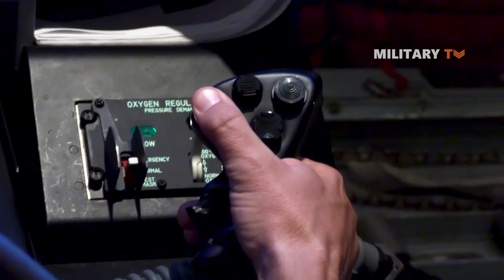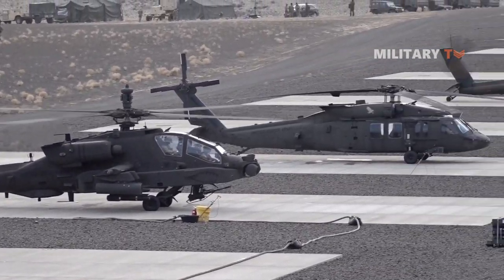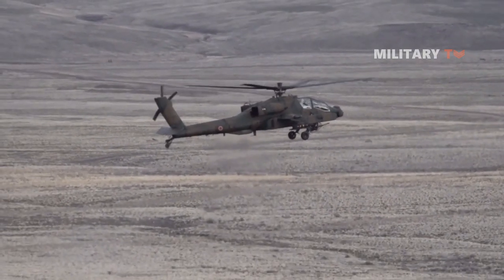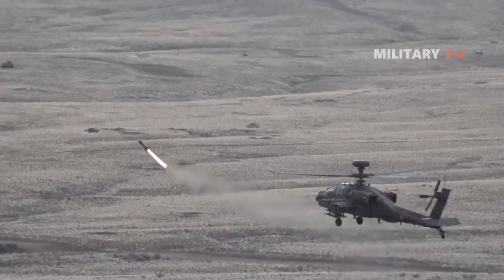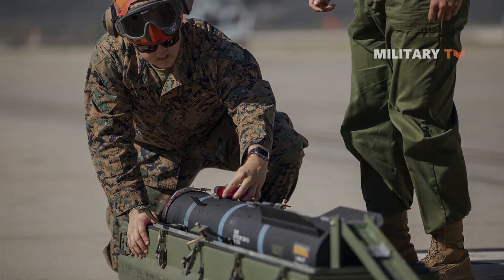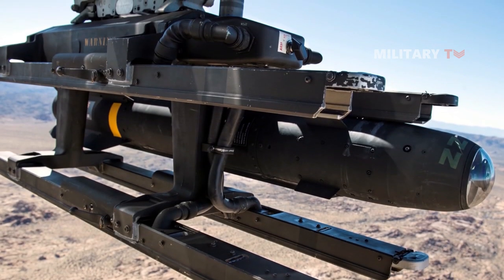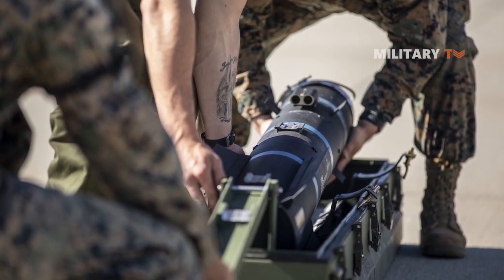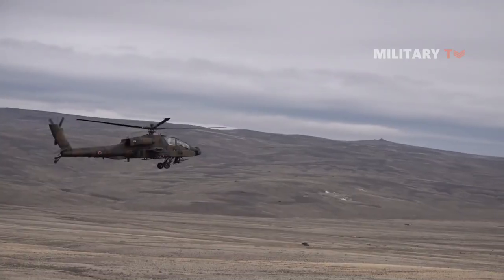A standout feature of the JAGM is its advanced guidance system, which allows for precise targeting of various types of ground-based threats. The missile employs a multi-mode seeker that incorporates both semi-active laser, or SAL, and millimeter-wave radar, or MMW, sensors. This dual-mode seeker provides enhanced flexibility, enabling the JAGM to engage targets in all weather conditions, day or night. The SAL mode utilizes laser designation, allowing the missile to home in on laser-illuminated targets, increasing accuracy and reducing the chance of collateral damage. The MMW radar mode grants the missile autonomous capability, enabling it to detect and engage targets independently, even in adverse weather conditions, enhancing the JAGM's versatility across a wide range of operational environments.